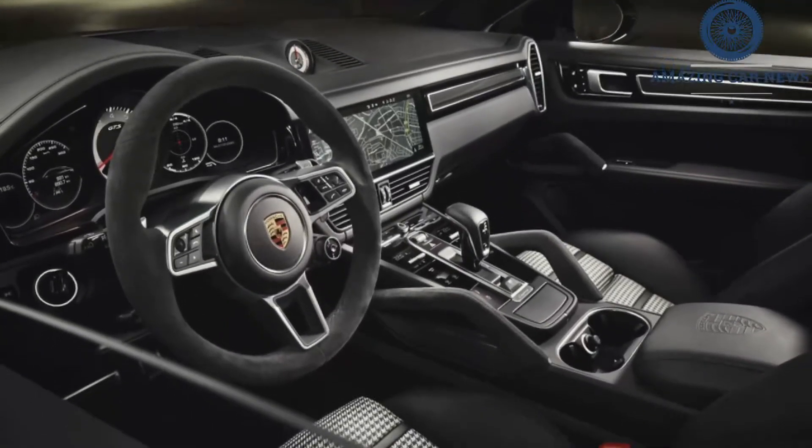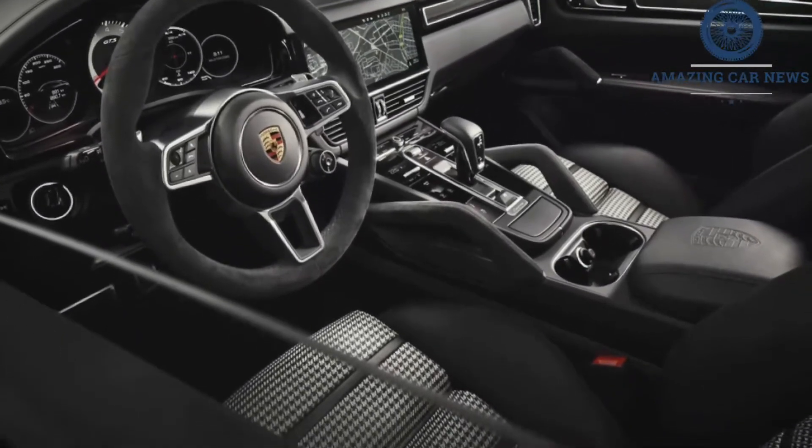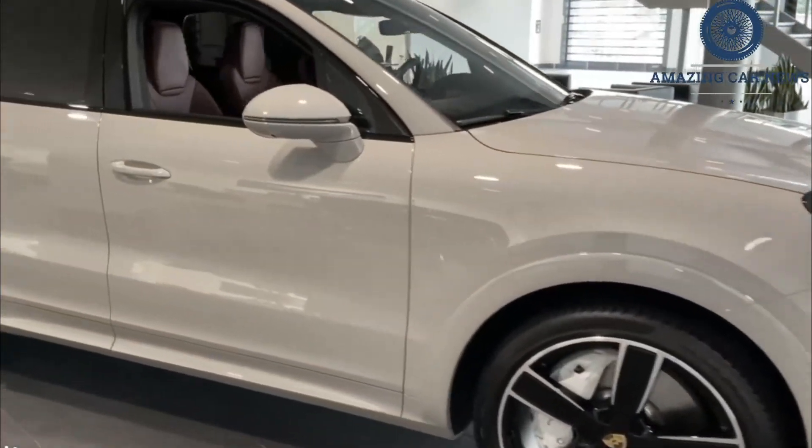Individual options that would improve its style and increase its luxury include a set of 20-inch wheels, four-zone climate control, a heated steering wheel, a head-up display, massaging front seats, and soft close doors.